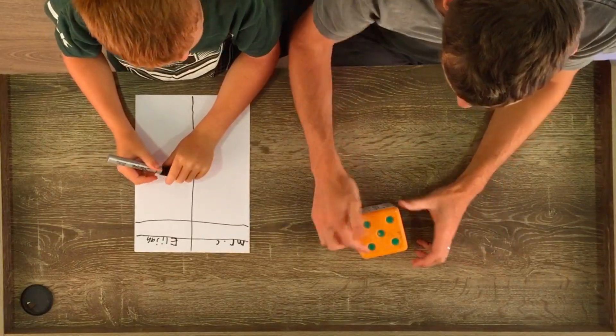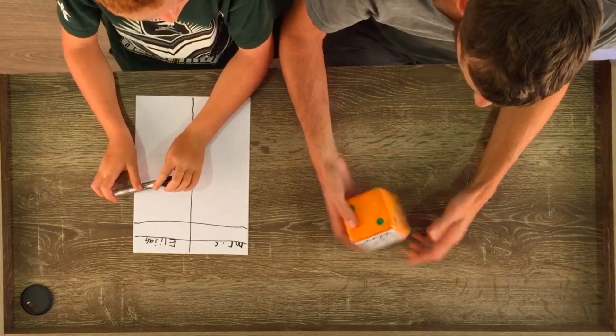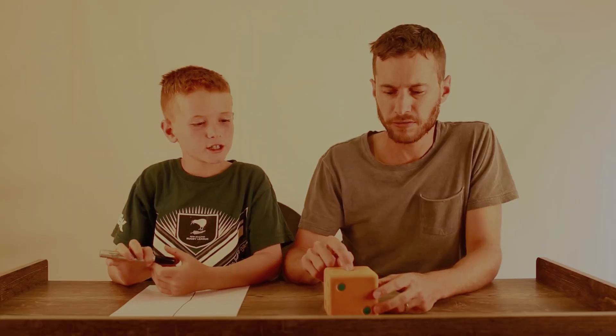Let's see what happens. Five plus another five — ten. Ten plus another two — twelve. Twelve plus another two — fourteen. Fourteen plus another one — fifteen.